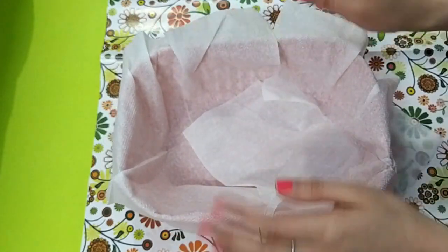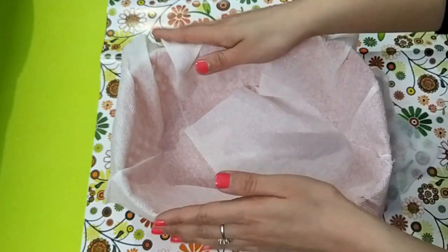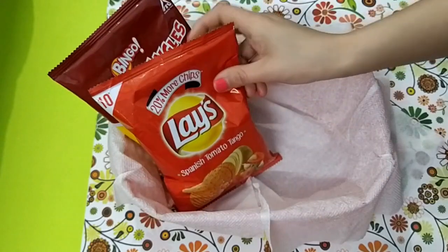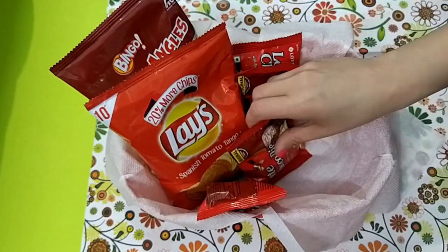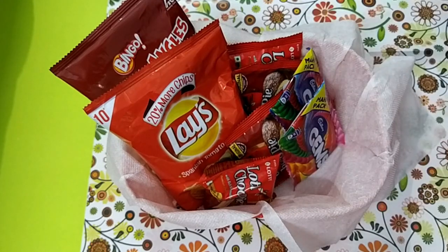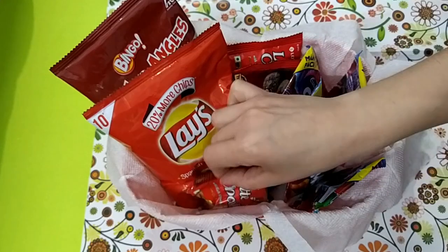I'm placing some tissue paper inside the basket — this is totally optional, you can skip it if you prefer. Then I'm adding some eatables. You can go with other food options as well, or go with the favorite food of the person who is going to receive this gift.